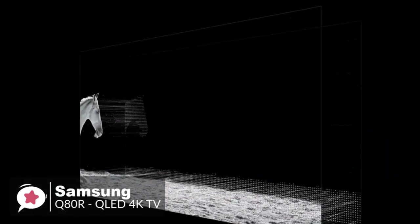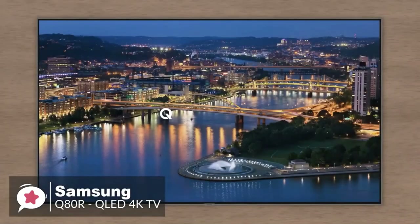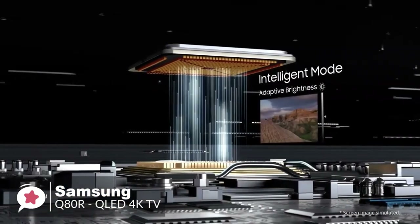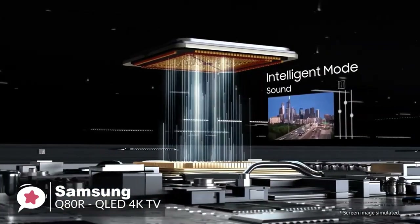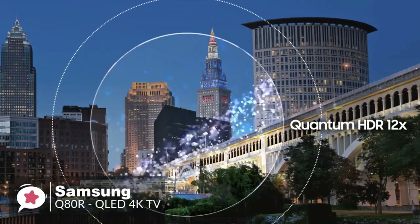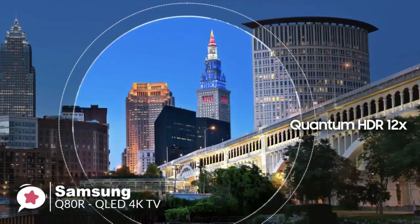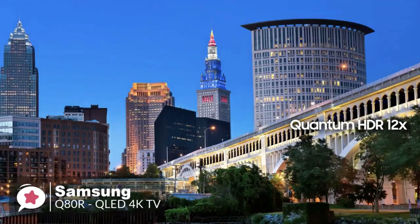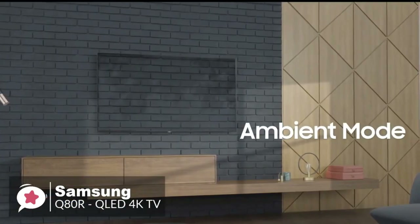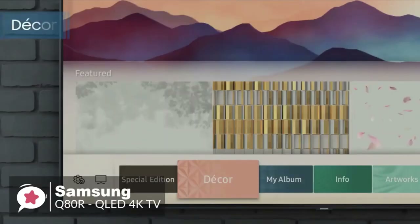To make the most of HDR content, the Q80R has a peak brightness of 1500 nits, four times the resolution of Full HD, and over a billion shades of color. It features a Quantum Processor 4K that upscales content for sharp detail and refined color. With Quantum HDR 12x, it delivers the lightest to darkest colors scene by scene for fantastic picture realism.